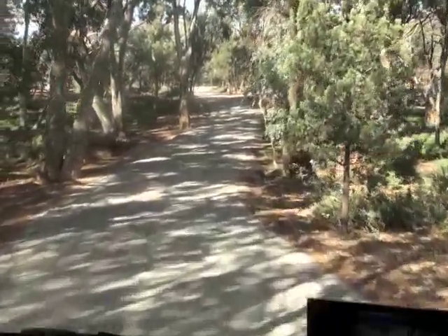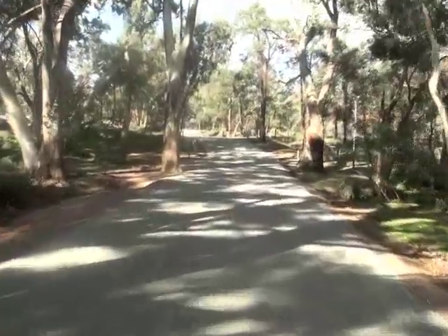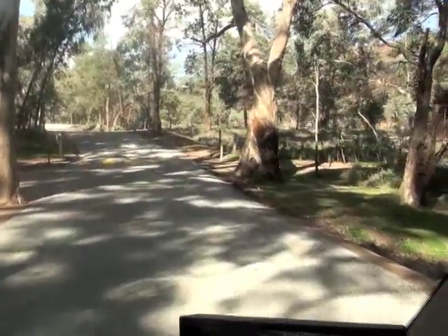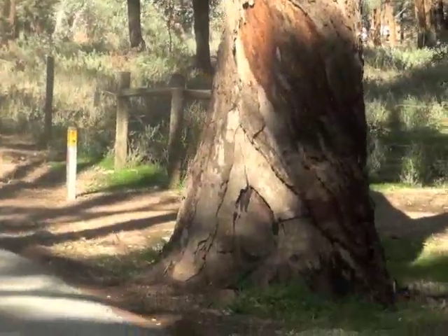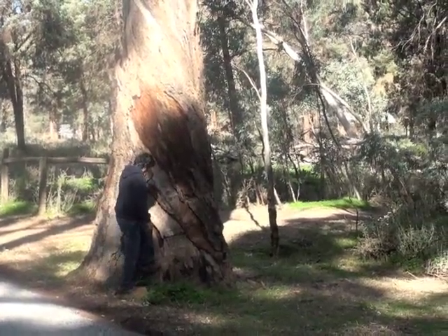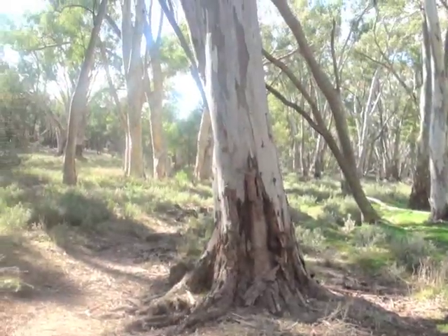Here we are at Wilpena Pound Campground. Look at these spiral trees. I wouldn't mind getting out. Look at that — it's an amazing spiral tree, just showing the shape of the vortex really. And these trees over here are all spiraling too. Some over there are spiraling. The way even the bark is done.